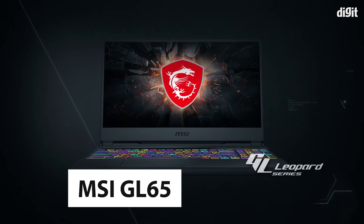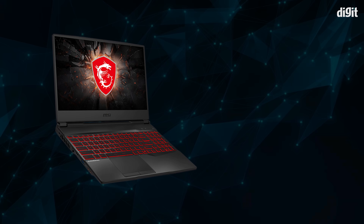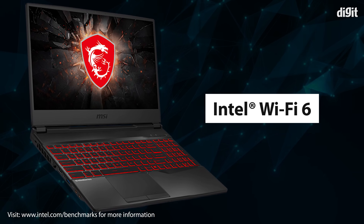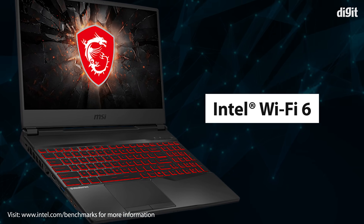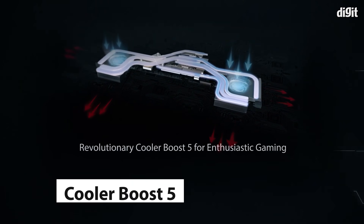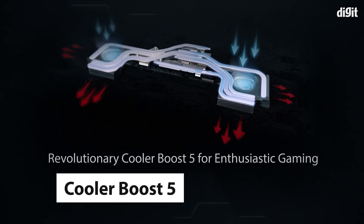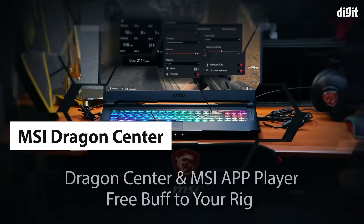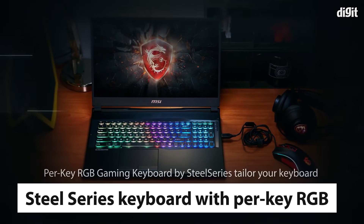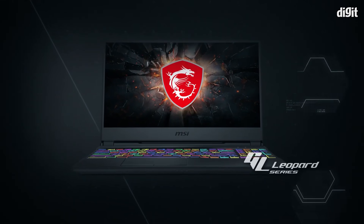A device like the MSI GL65 comes with a 10th gen Intel Core i7 processor and features Intel's Wi-Fi 6 technology that is set to reduce latency by up to 75% and improve download speeds by 3x. Besides this, the MSI GL65 also comes with the company's Cooler Boost 5 for improved cooling and MSI Dragon Center to monitor the stats of the laptop. It also features a SteelSeries keyboard with RGB lighting. All of this packed into a pretty solid gaming laptop for the modern gamer.